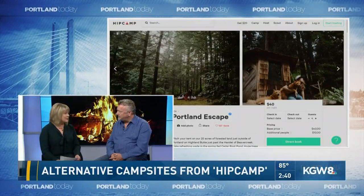Brad has been surprised by the response. He wasn't sure what to expect, but now almost every weekend there are multiple campers coming up. He's had folks from South Africa and Europe staying, as well as people from Portland who just want to get away from the hectic lifestyle of the city.